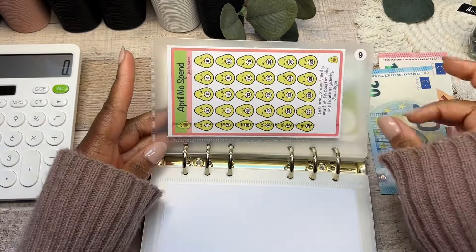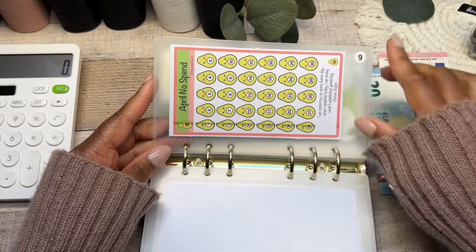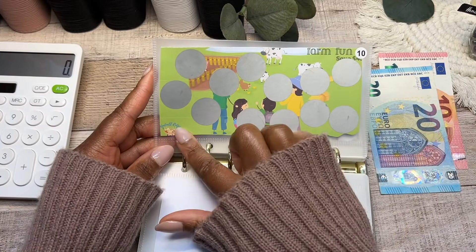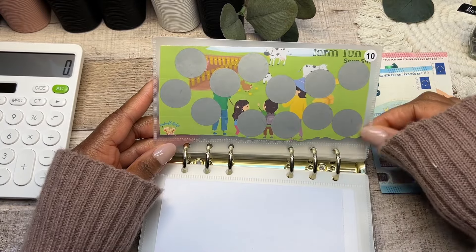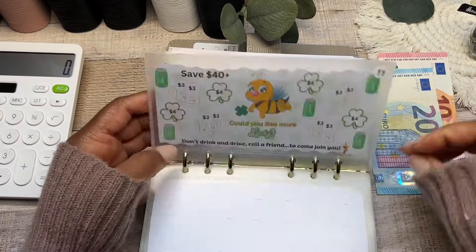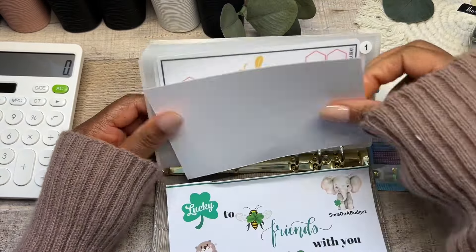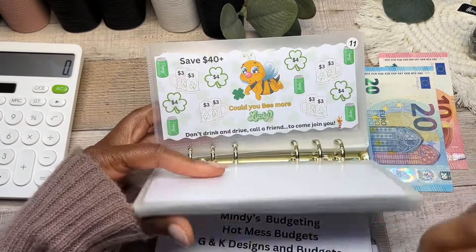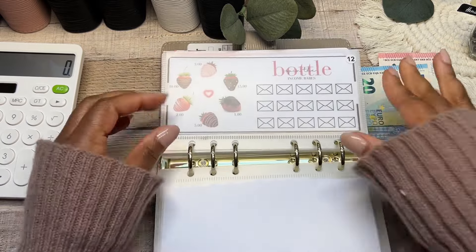Moving on to cash envelope number nine — this is an avocado savings challenge from Hey K Budgets, which I'm using as a savings challenge even though it's an April no-spend. Envelope number ten is a Farm Fun savings challenge from Windmill Ridge, which is a freebie download — I added scratch-off stickers to it for fun. There's also another collaboration savings challenge from Jamie RN Budgets, The Blast Daisy Budgets, and Sarah on a Budget, with two more versions available from the other ladies — all linked in the description.